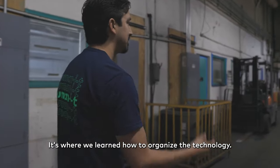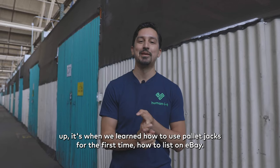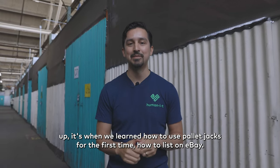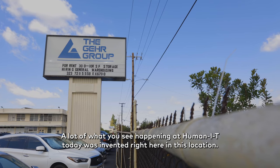It's where we learned how to organize the technology, how to pick it up, how to use pallet jacks for the first time, how to list on eBay.